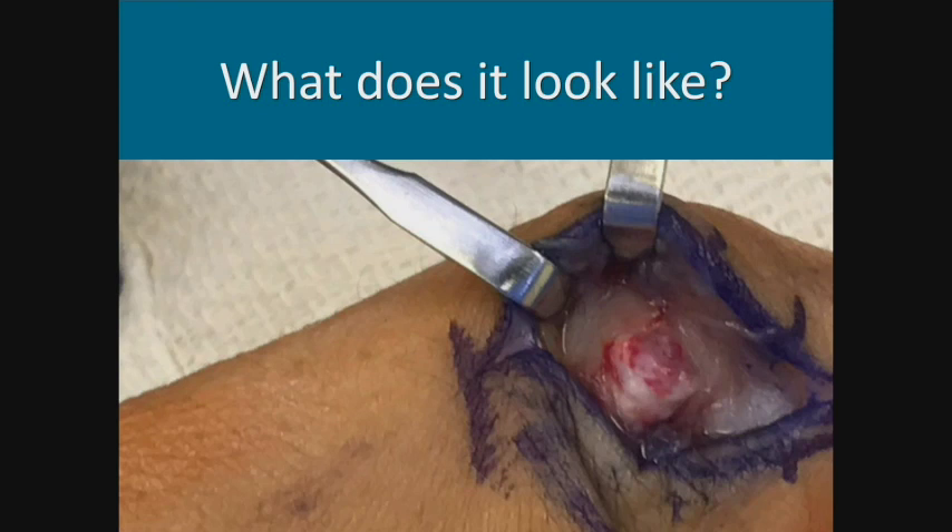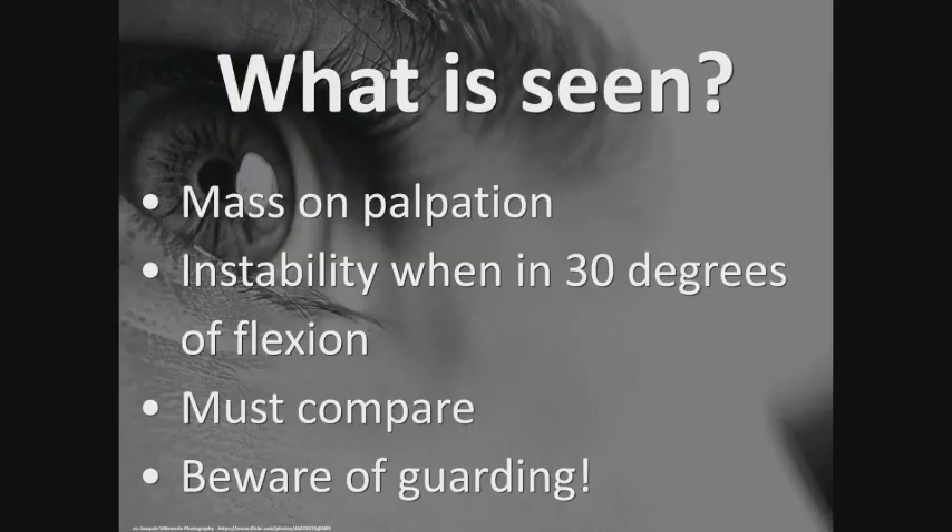This is a picture from my surgery — a giant ball where the adductor aponeurosis is on the outside, when it's supposed to be underneath. That ligament will never reattach on its own. On exam, you see a palpable mass and instability when the thumb is in 30 degrees of flexion. You gently try to push the proximal phalanx out; instability compared to the contralateral side is diagnostic for a tear. Patients in pain will guard, so it's really an exam-dependent finding.